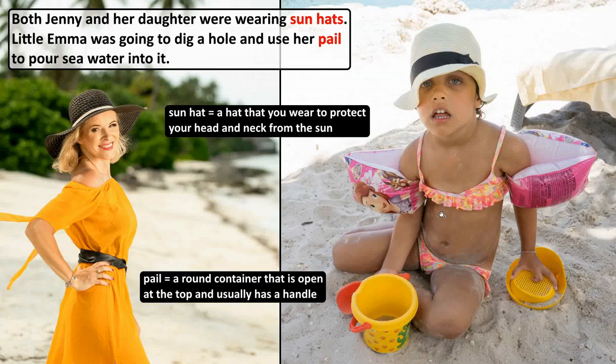Both Jenny and her daughter were wearing sun hats. A sun hat is a hat that you wear to protect your head and neck from the sun. Little Emma was going to dig a hole and use her pail to pour seawater into it. Here is the pail. A pail is a round container that is open at the top and usually has a handle.